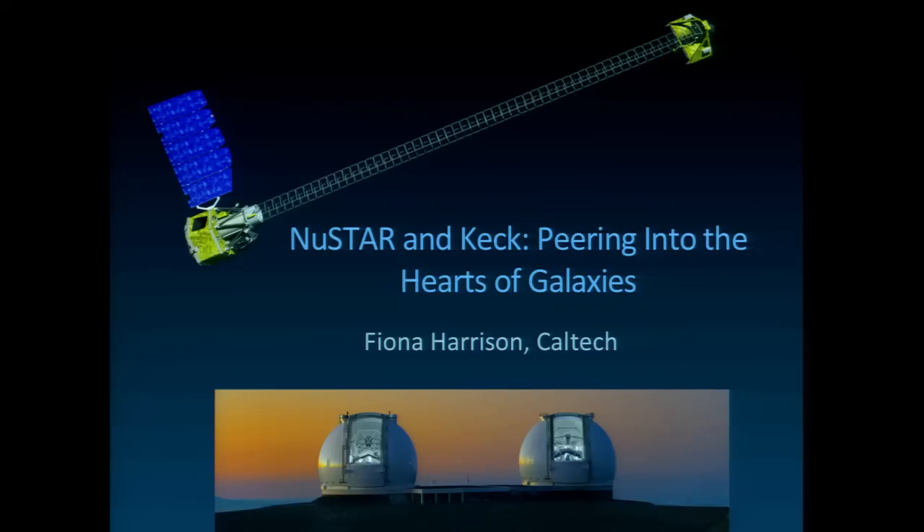With that, let me introduce our next speaker. Fiona Harrison is a professor of physics and astronomy. Unlike most of the faculty here, she has her own telescope. She's the PI of NuSTAR, which is an X-ray telescope and a NASA project. She's going to tell us about exploiting the combination of NuSTAR and Keck.